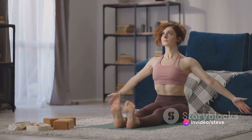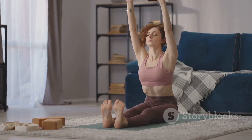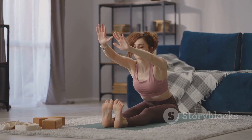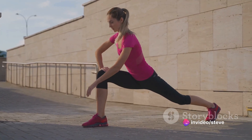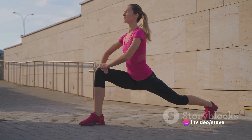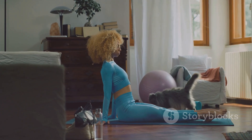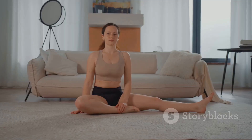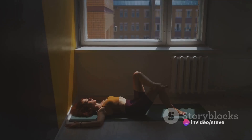When you stretch first thing in the morning, you're helping to improve your flexibility, which is key for preventing injuries and maintaining a full range of motion. You're also increasing blood circulation, which is vital for overall health and wellbeing. There's nothing quite like a good stretch to boost your mood and set a positive tone for the day. Just imagine starting each day feeling awake, alert and ready to tackle whatever comes your way.